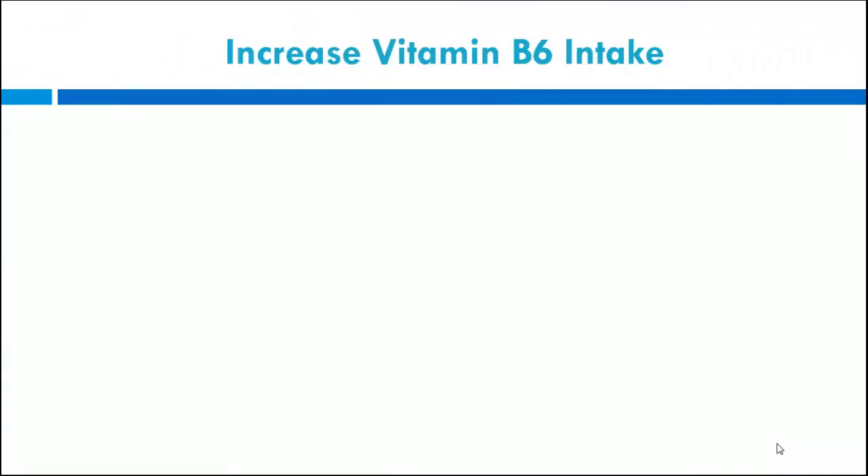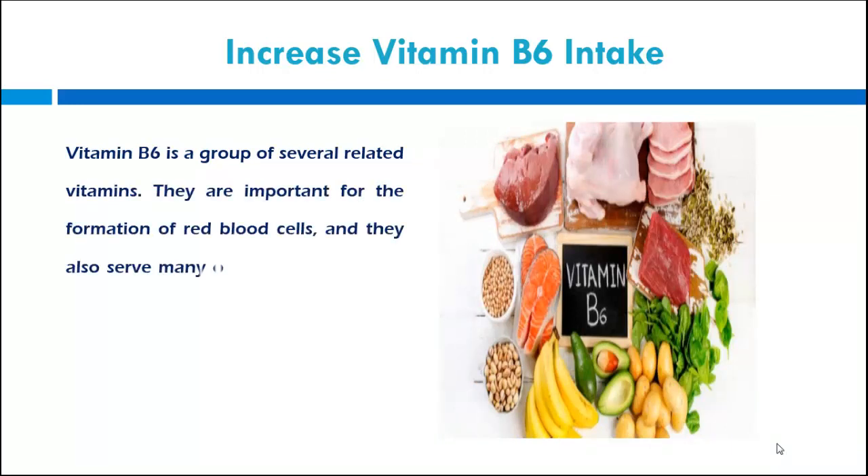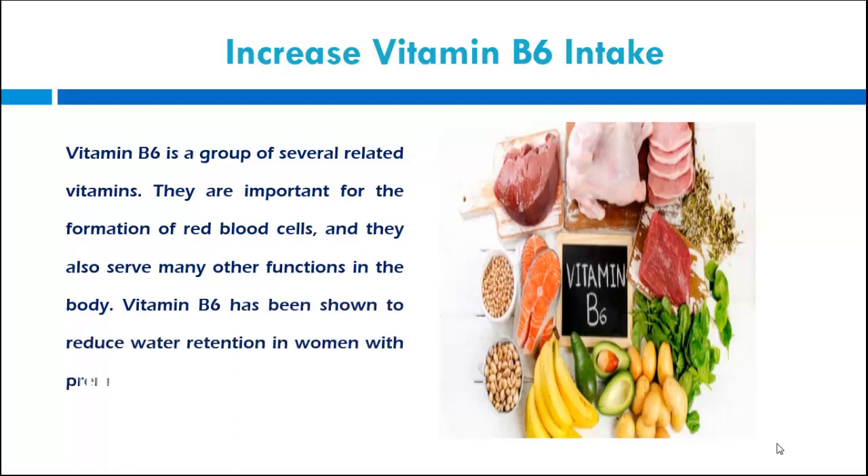Increase vitamin B6 intake. Vitamin B6 is a group of several related vitamins. They are important for the formation of red blood cells and serve many other functions in the body. Vitamin B6 has been shown to reduce water retention in women with pre-menstrual syndrome.